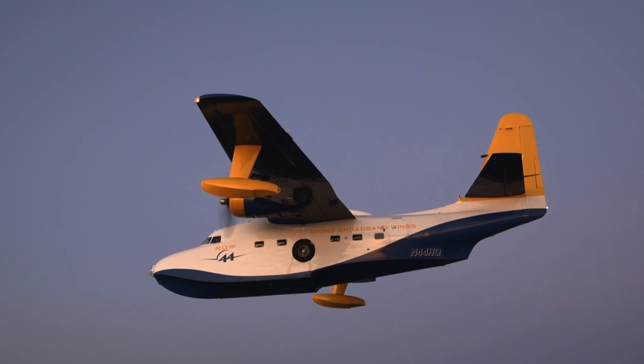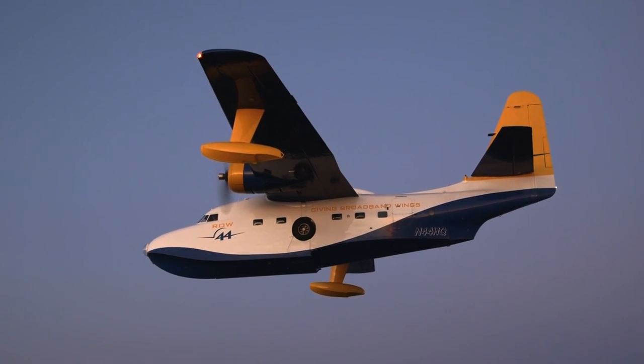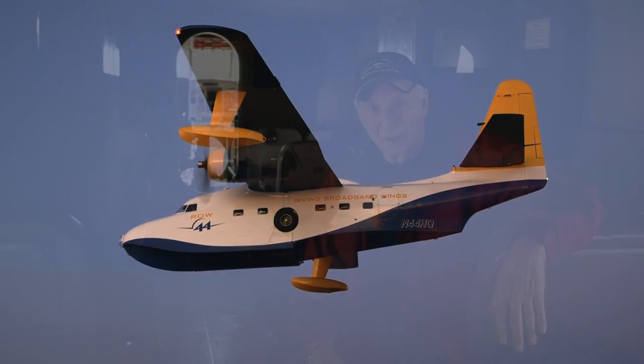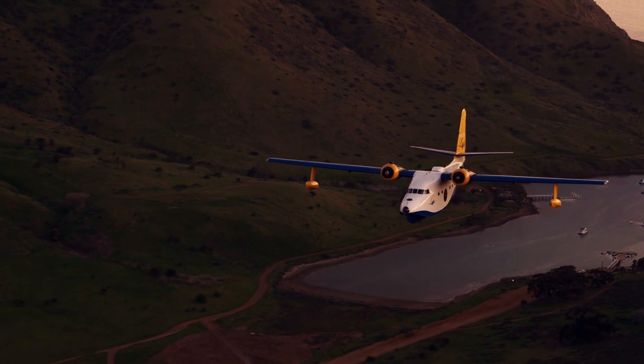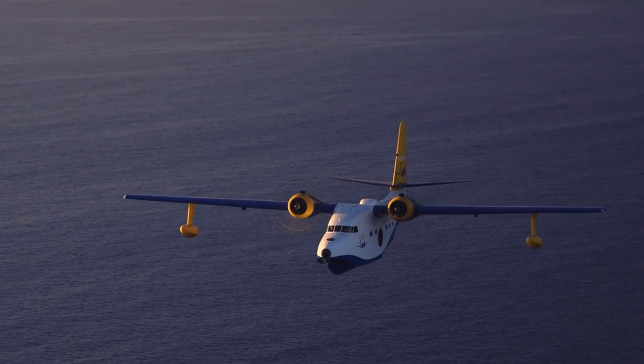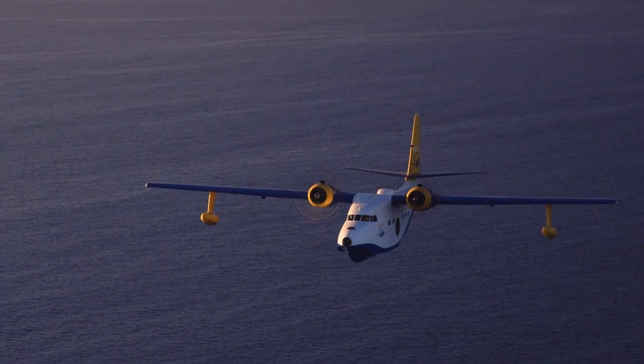The Grumman Albatross would be a fascinating airplane for any general aviation pilot to fly. It's so different, so unique — the sounds are different, the controls are different, everything about it is unique. And the one thing I've really noticed: you can take a look anywhere you want on this airplane and you'll come up thinking one thing and one thing only: Sherman Tank. Barry Schiff for AOPA Live.